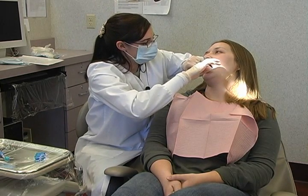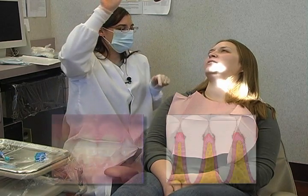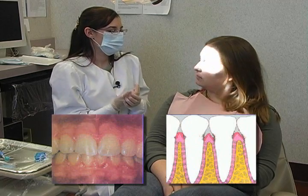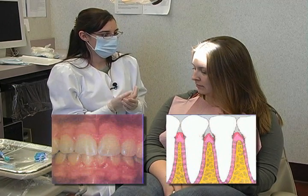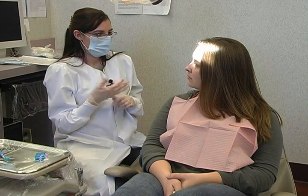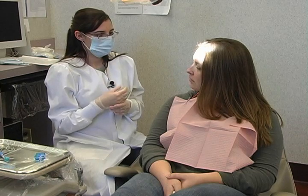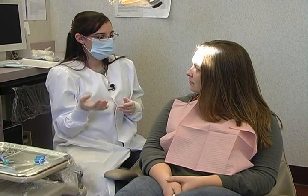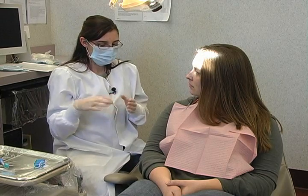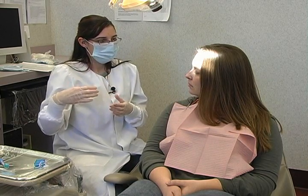You have gingivitis, and what that is, is a bacterial infection caused from plaque retention, especially in between your gums. After I probed your teeth, I saw readings of four millimeters, kind of generalized throughout, and what that shows me is that the gum tissue being inflamed creates what we call a pseudo pocket.